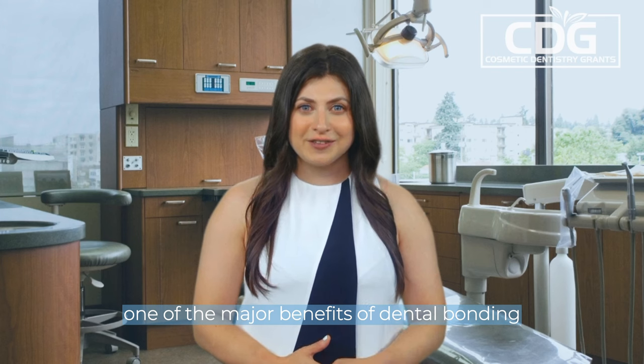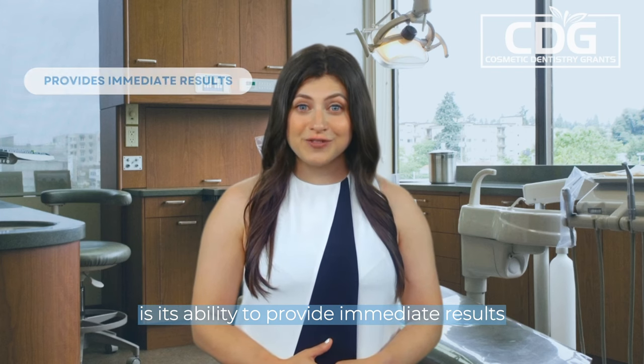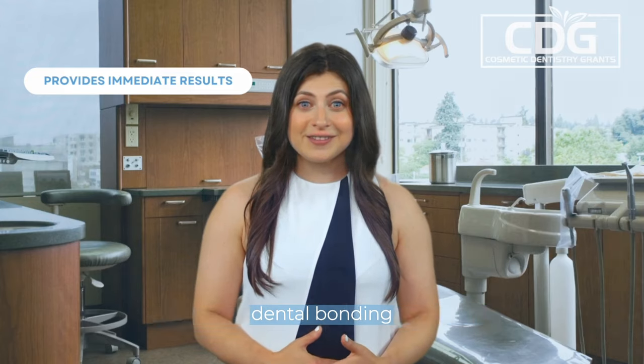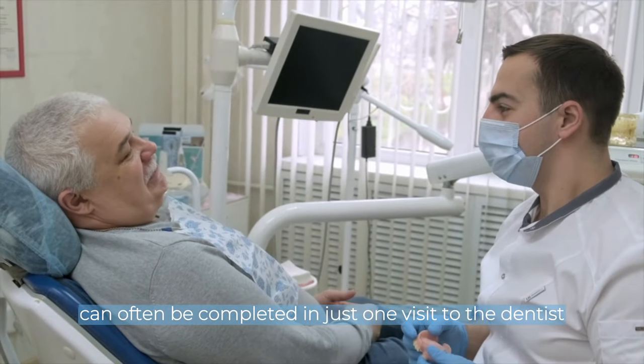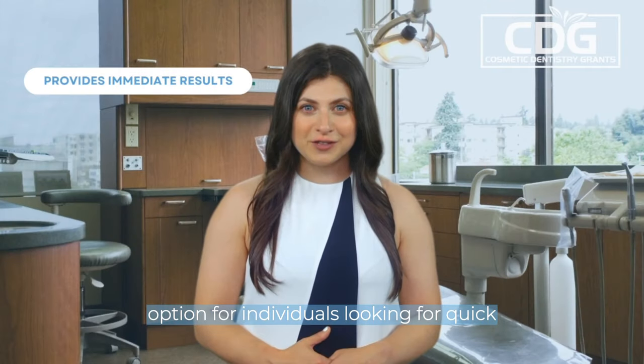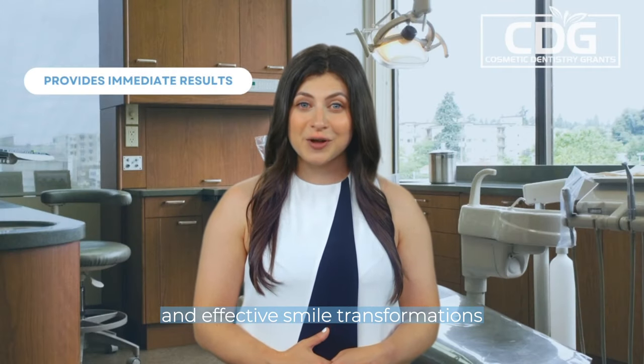One of the major benefits of dental bonding is its ability to provide immediate results. Unlike other cosmetic dental procedures that require multiple visits, dental bonding can often be completed in just one visit to the dentist. This makes it a convenient option for individuals looking for quick and effective smile transformations.